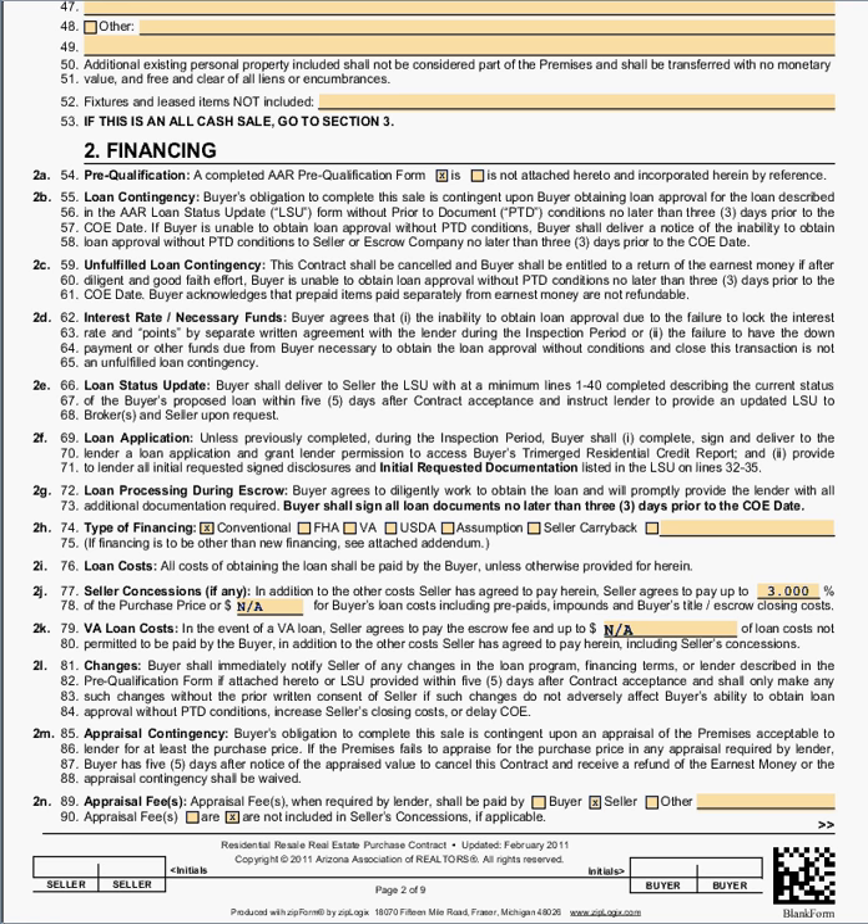As always, please remember that if you have any questions when you're filling out the residential purchase contract, contact me immediately. I am more than happy to answer your questions.